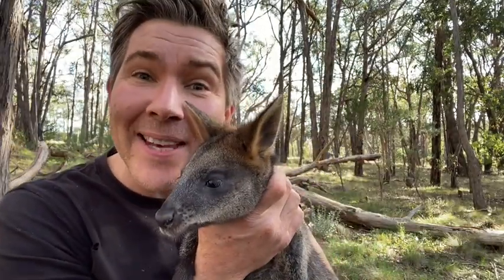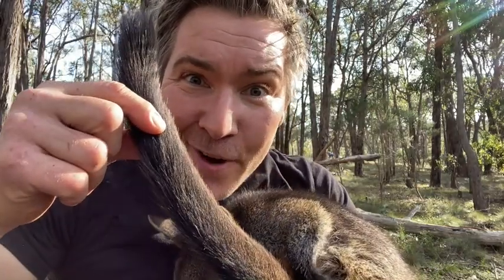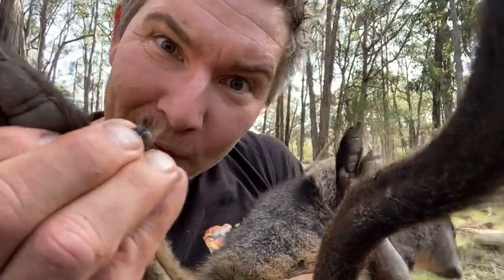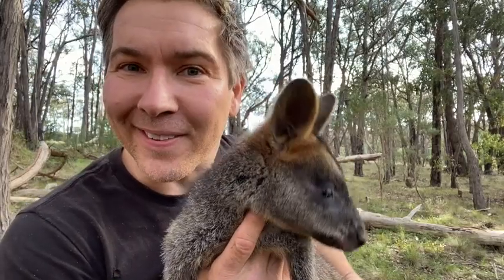An interesting fact: swamp wallabies can consume bracken and hemlock — plants that are toxic to livestock and human beings. These animals are cathemeral, which means they come out both day and nighttime, generally living by themselves or in small family groups. Look at this huge tail — it's like a tightroper's pole, perfect for balance and changing directions as they hop around the bush. Can you see their syndactyl claw on their toe? They use their claw like a hairbrush to comb their hair.